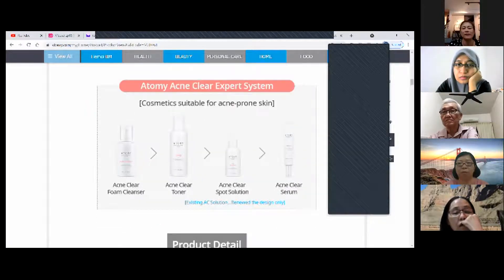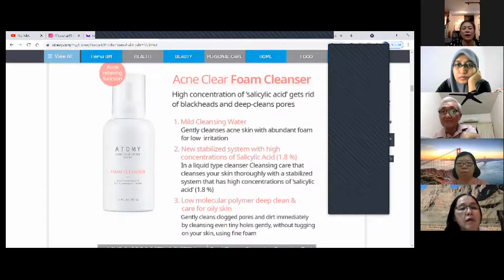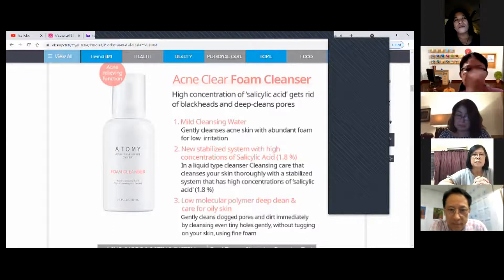These are the four items — clean, tone, and treat. The foam cleanser contains salicylic acid which helps with blackheads and deep-cleansing pores. This one is really mild and gentle — you don't have to worry because it's like a cleansing water.